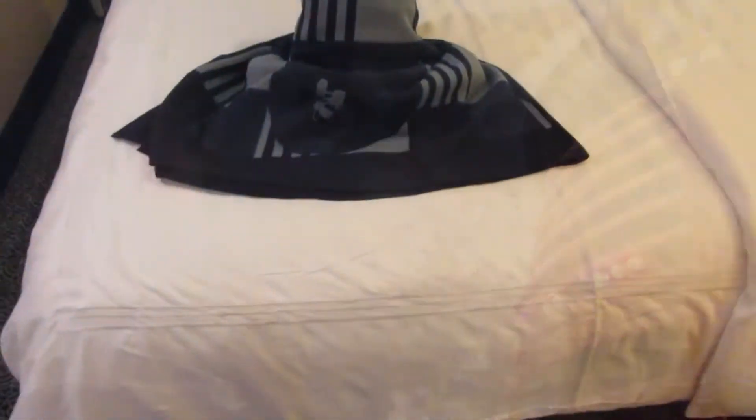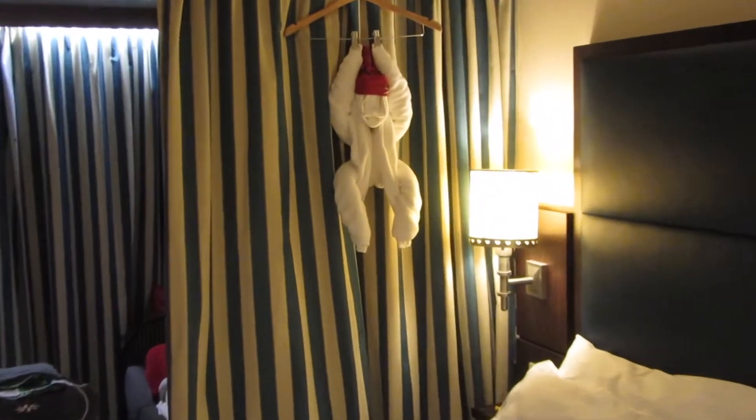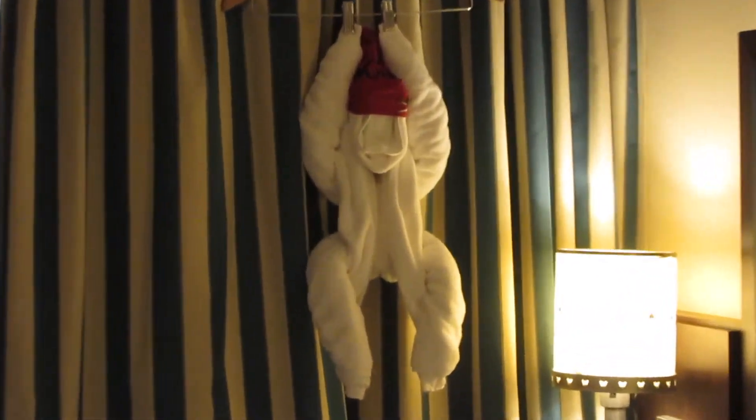Even after dinner and the deck party, there's still a little bit more pirate fun likely in your room. The room hosts often do special towel animals at night, and instead of the typical Ghirardelli's chocolate, they give pieces of gold chocolate.